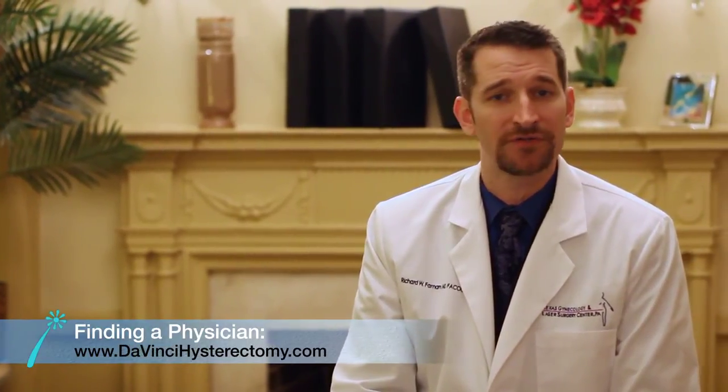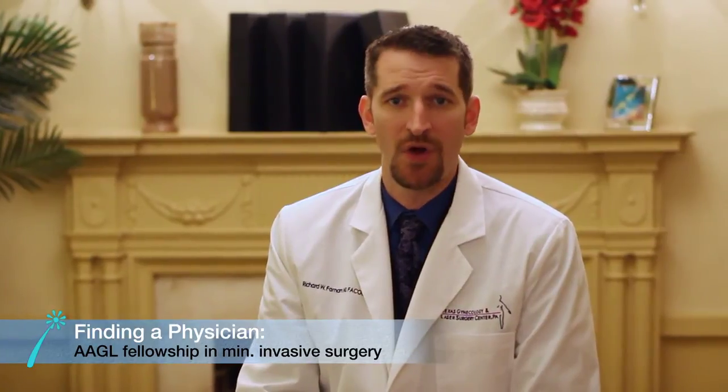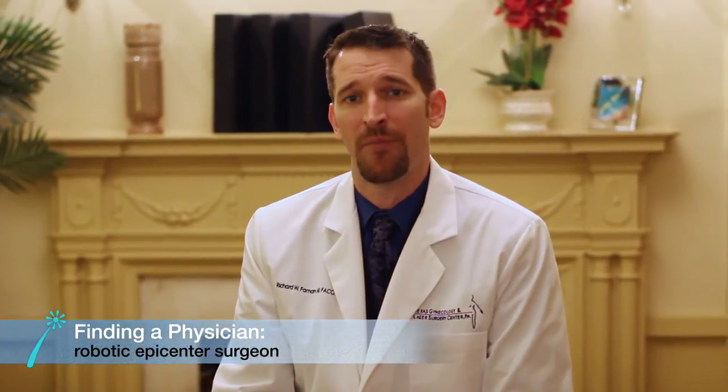Obviously, the Hister Sisters organization is an incredibly helpful tool. You can also search the physician locator on the DaVinci website. Alternatively, you can search for physicians who have completed an AAGL fellowship in minimally invasive surgery, or you can search for a robotic epicenter surgeon in your region.